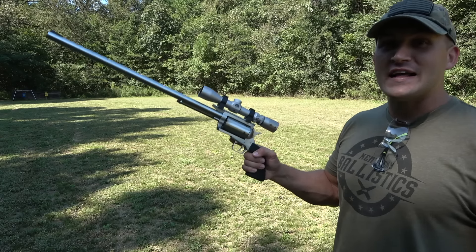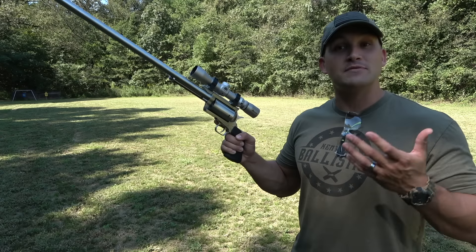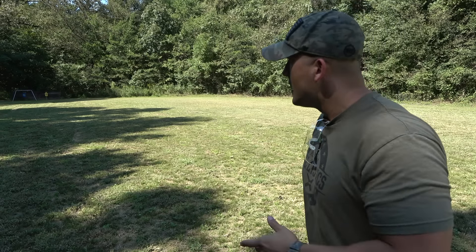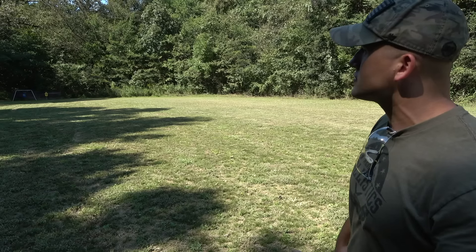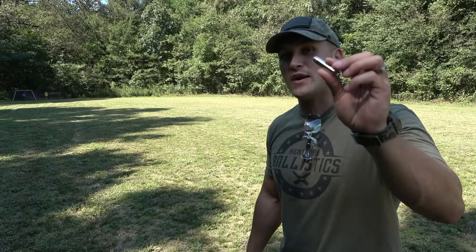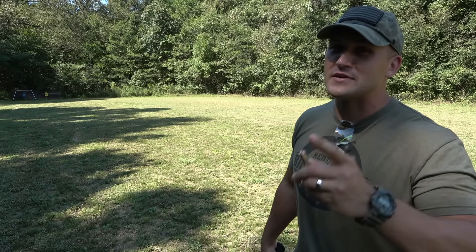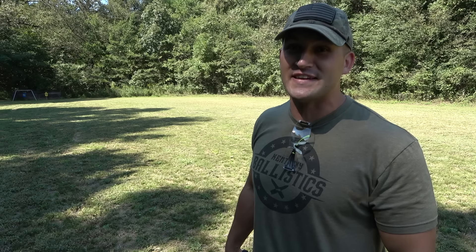We're going to start out at 50 yards, which is what I sighted this in at. I haven't shot this thing offhand standing at 50 yards though. I'm going to aim for the blue shoot steel target and I'll be using some Underwood Ammo 350-grain jacketed hollow points. But before we get started, I want to say thank you to Acre Gold for sponsoring today's video.